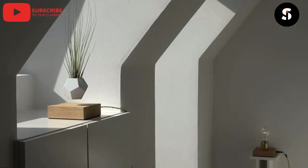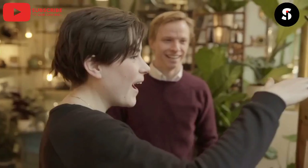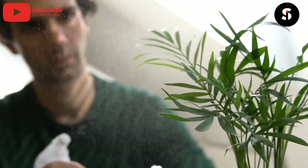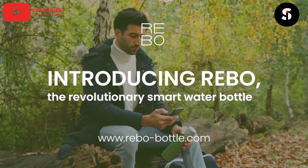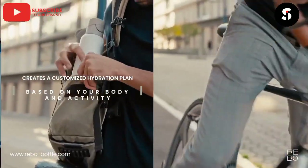The thirteenth gadget on our list is the Smart Plant Pot. This pot can monitor the health of your plants and provide feedback on how to keep them healthy. It can also water your plants automatically and adjust the lighting to ensure optimal growth.